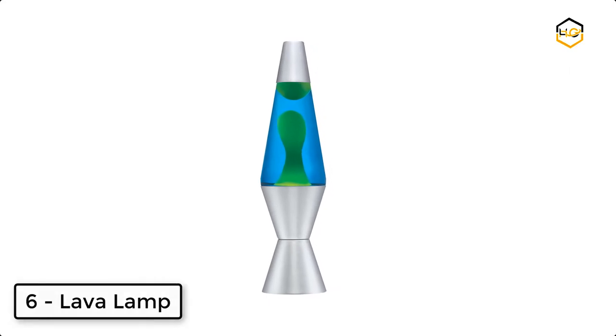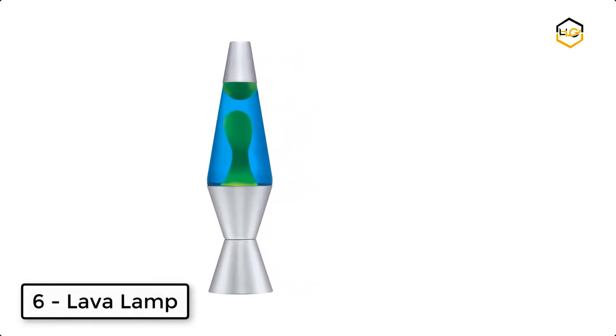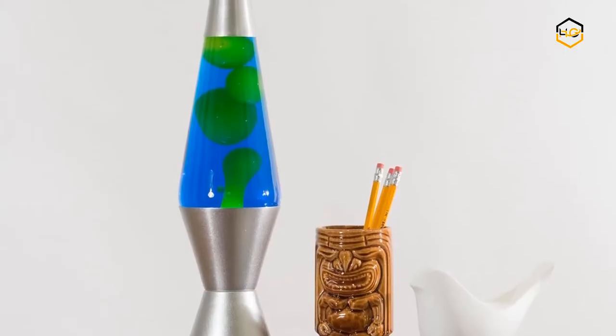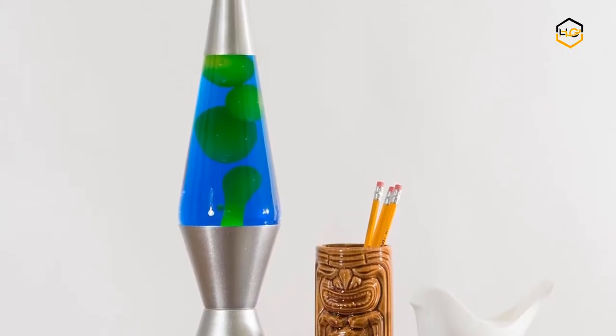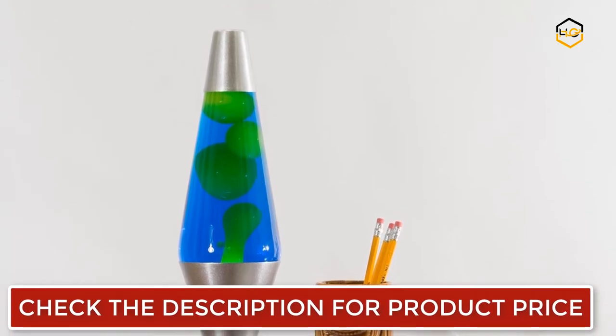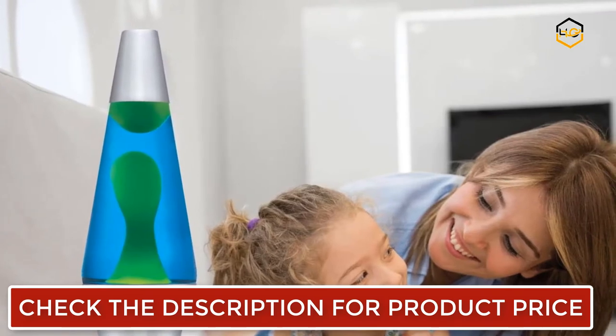Ranking at number 6 we have Lava Lamp. The 14.5 inch classic lamps from Lava the Original use iconic shape, elegantly flowing color and wax, and decorative glass to fill any space with the drama of motion and the beauty of soft colored light. It is an art form — classic and at the same time progressive, prehistoric and postmodern.